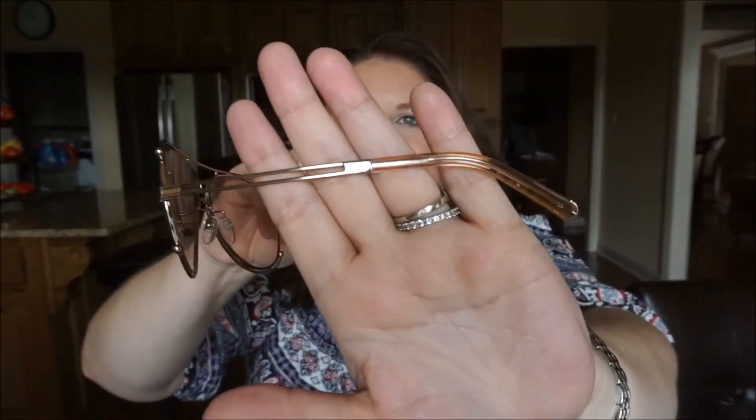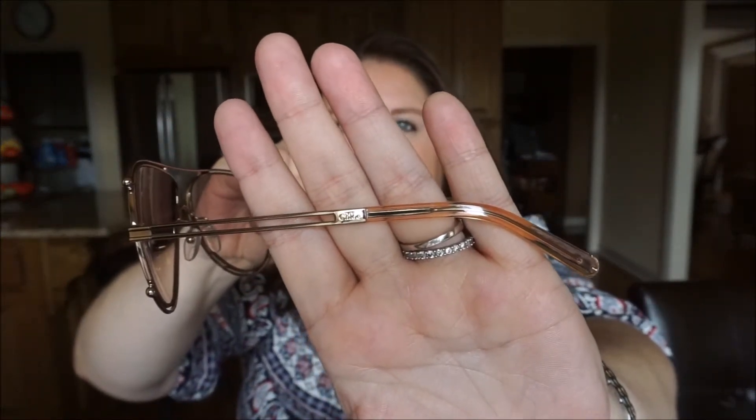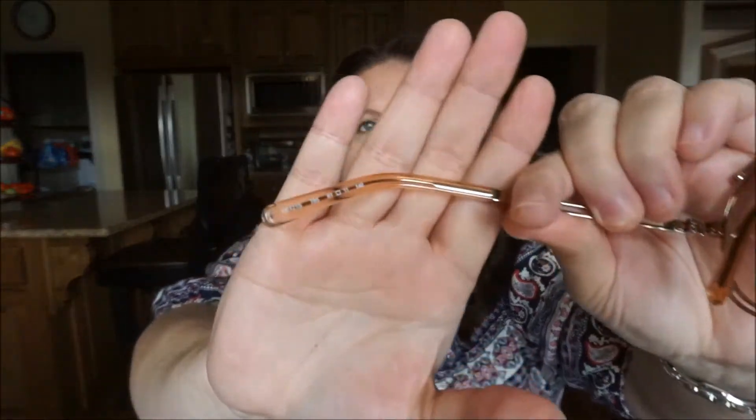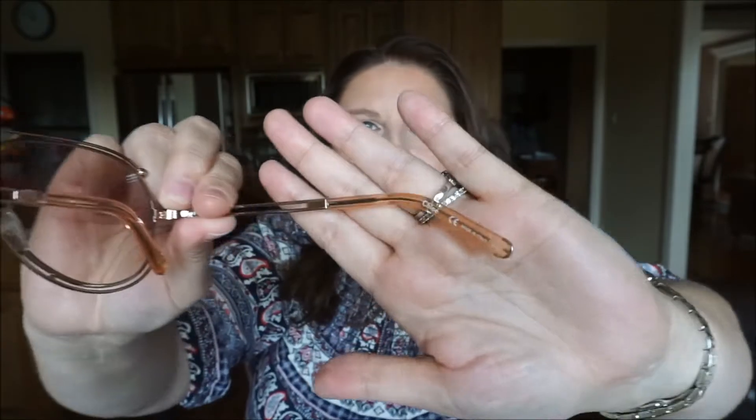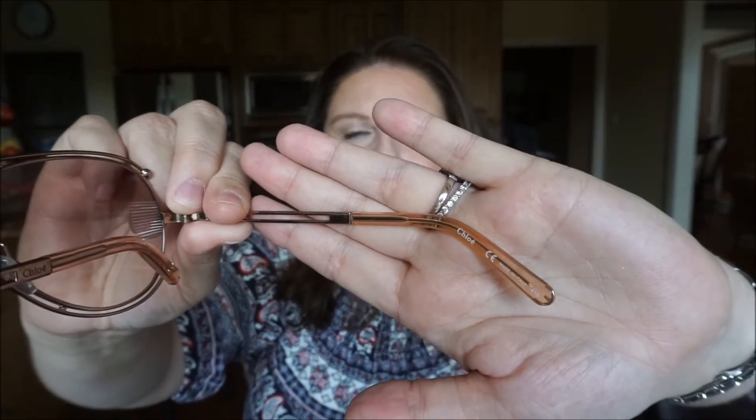It says Chloe right here, and they're extremely lightweight. There's some code and markings on this side and also on that side. They're extremely lightweight and they kind of remind me of the 70s — like if you look at movies from the 70s, it's kind of retro.